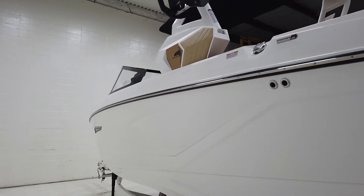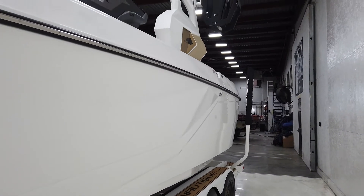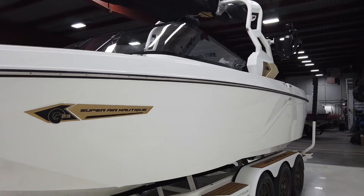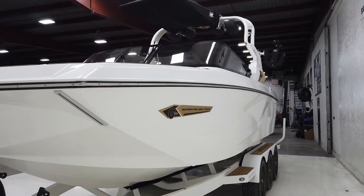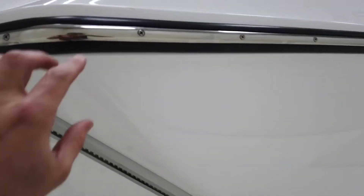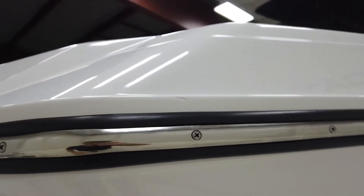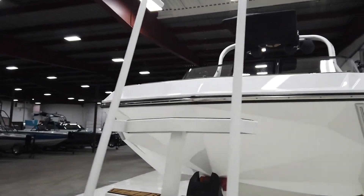It's got 2,200 pounds of ballast. 2021 is the first year for this new hull, and the biggest improvement on the new hull, in my opinion, would be the surf wave — it's macking. It fills pretty quickly at only 2,200 pounds. And the boat is in immaculate condition. Really the only thing to point out is there's a little chip right there in the white, which really doesn't stick out much at all.